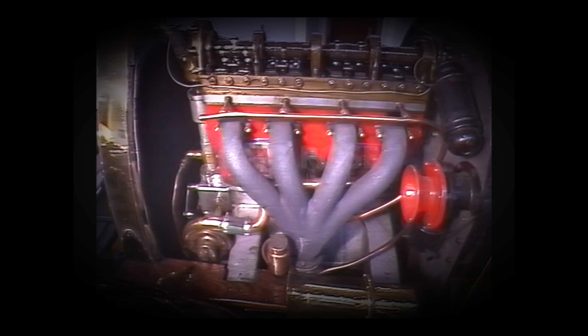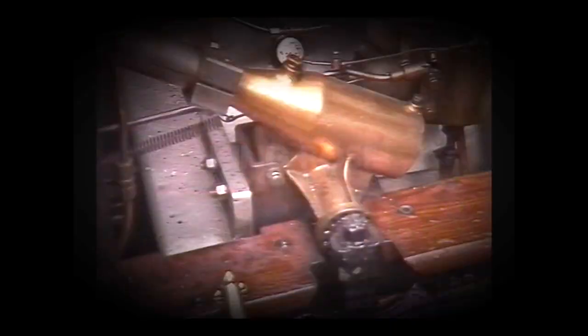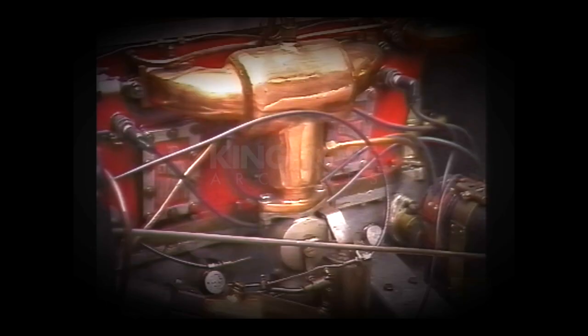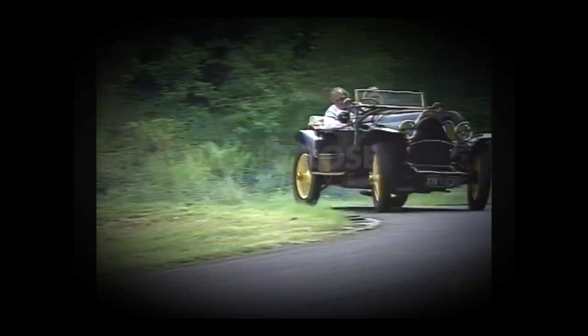The engine is a handsome piece — overhead valve, of course, typically Bugatti, with the bevel drive in the front. Here's the steering box and the carburetion. In those days, interestingly enough, they didn't believe in short carburettor manifolds; they had quite long pipes. But that car still goes extremely well.